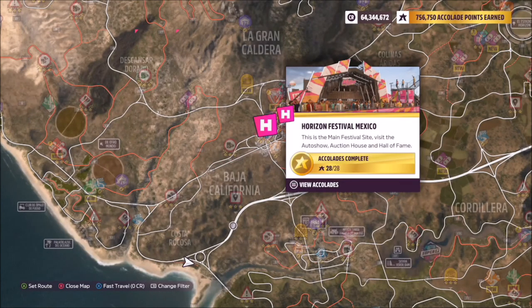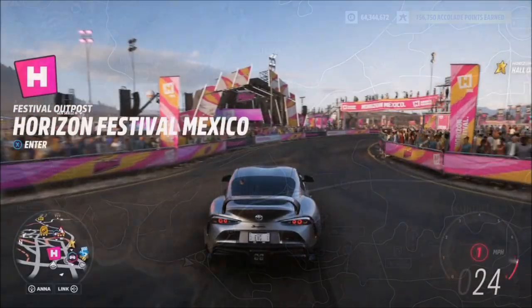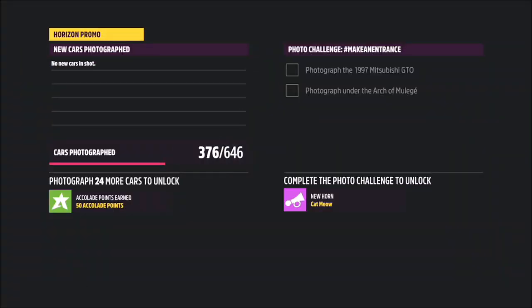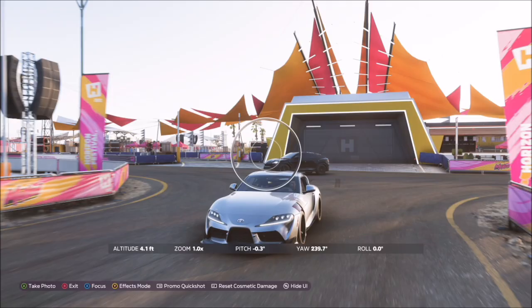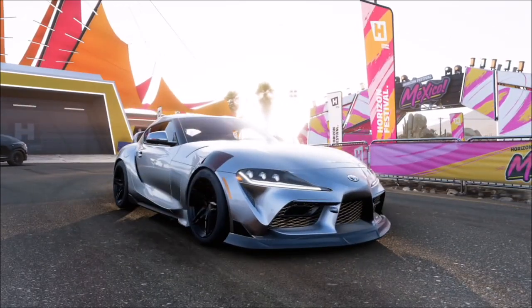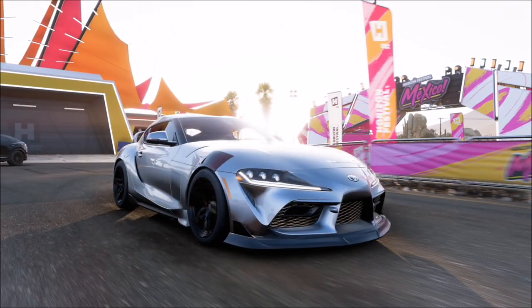Now this is the Horizon Festival Mexico — it's the main Horizon Festival that you start off at, you can't really miss it. So once you get here in your Supra, all you want to do is take a quick snap. Anywhere will do. It will pop up with two tick boxes: one saying that you're in the correct car, which is the Supra, and one saying that you're at the correct location, which is Horizon Festival Mexico.